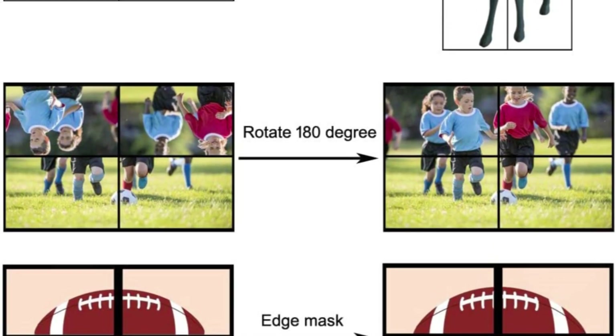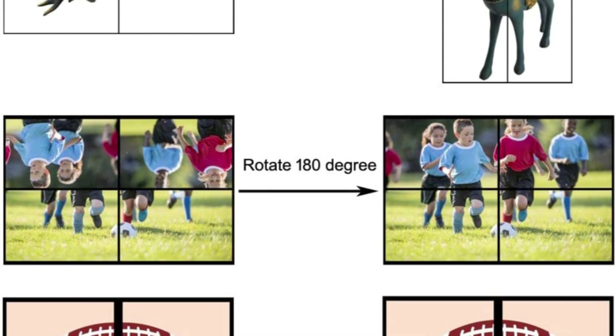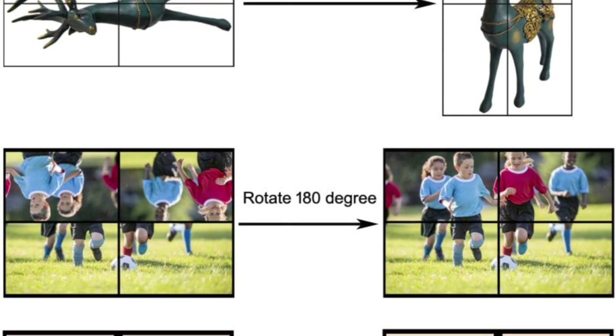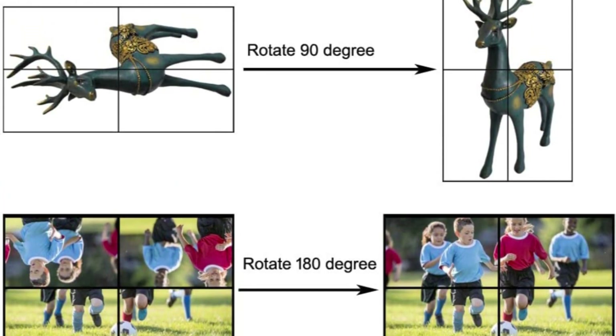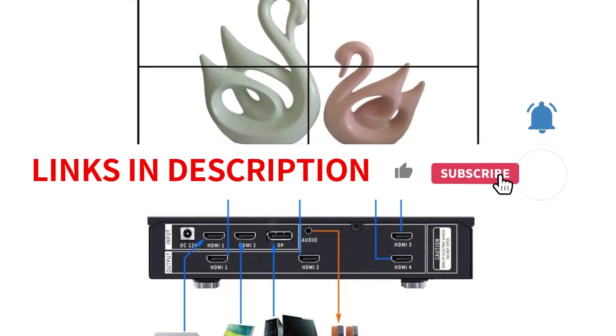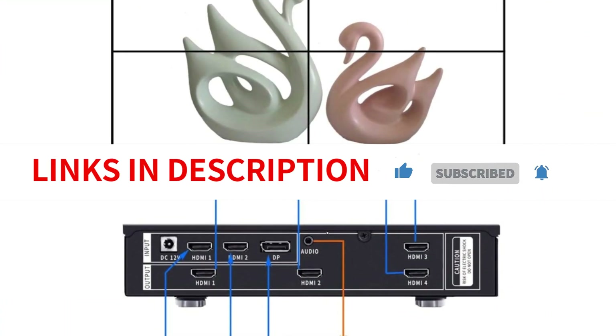The device comes with both buttons and remote control options, making it user-friendly and accessible. Overall, the ICV4K60UHD Video Wall Controller is a reliable and efficient option for those looking for high-quality display control.